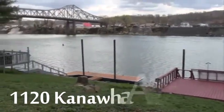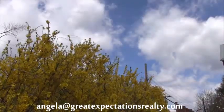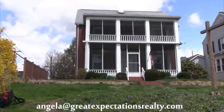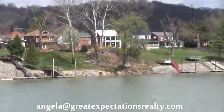River living as good as it gets. This two-story brick, as the saying goes, has location, location, location. Sitting on the banks of the Kanawha River, the view's hard to beat.